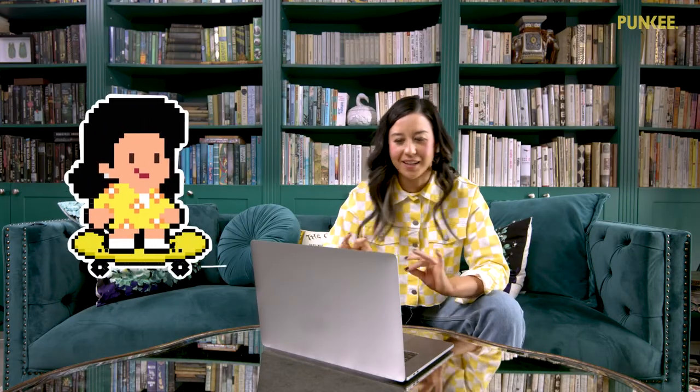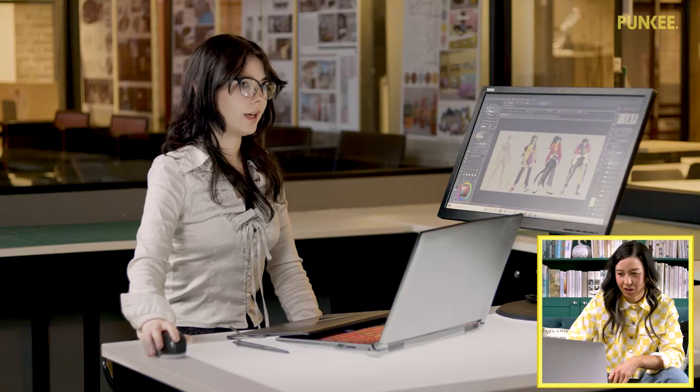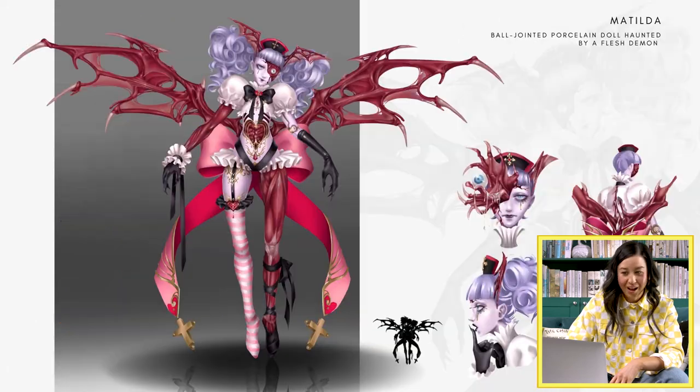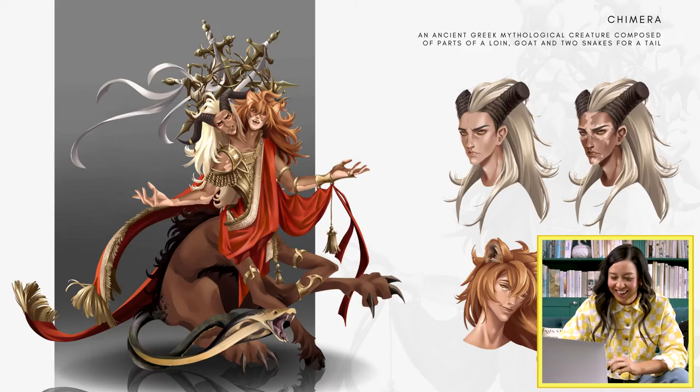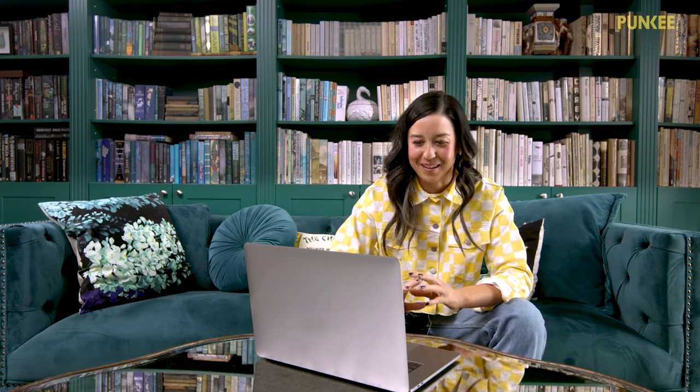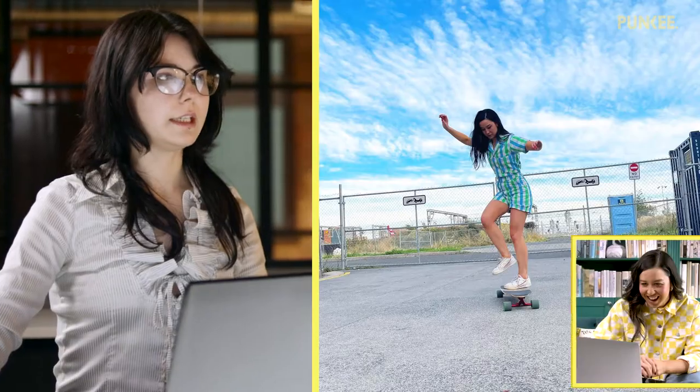I'm thinking like 8-bit, I'm thinking like boop boop boop boop. As part of the game design degree at Billy Blue College of Design, you will go over all of the components that make up a character concept sheet. Okay, that's definitely not 8-bit. The brief was to turn Nina Oyama, an Australian comedian, into a game character.